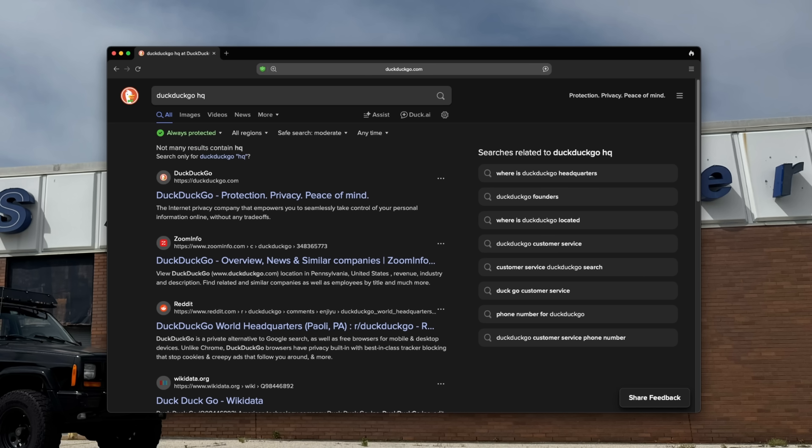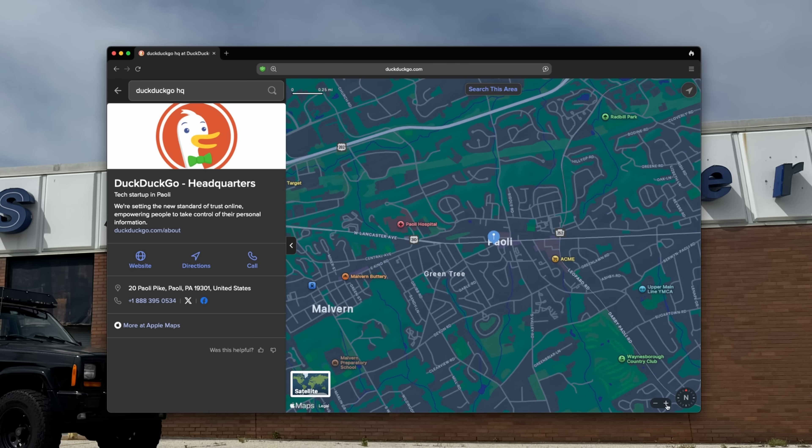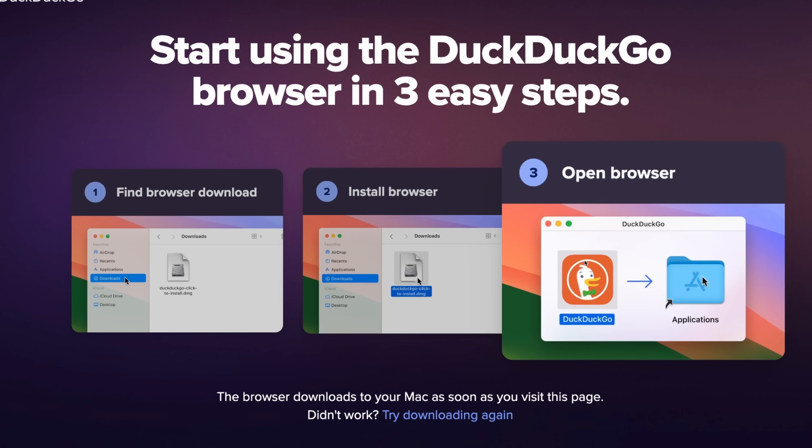I've been a DuckDuckGo user and super fan for well over a decade. Not only are DuckDuckGo the hometown heroes located right here outside of Philadelphia, but they are a force of good for internet privacy — a service that respects the end user and a search engine that works like Google is supposed to work, but doesn't track you and still provides really good search results. You need to try the DuckDuckGo browser. It's fast, secure, and private, and it doesn't just not track you — it actively prevents others from trying to.